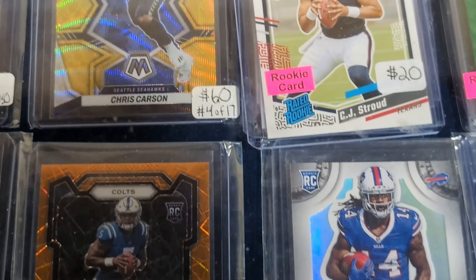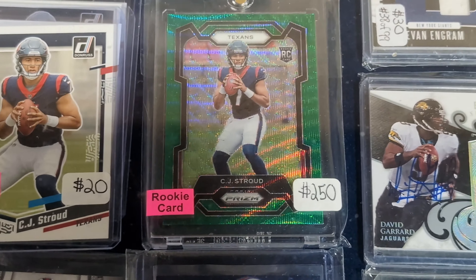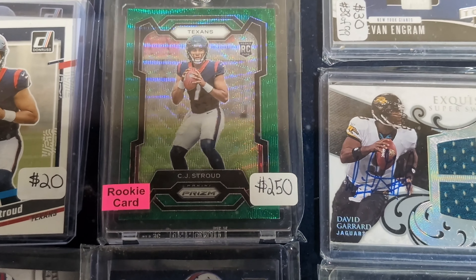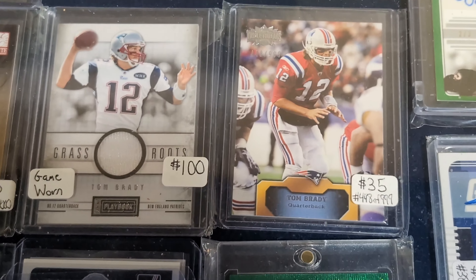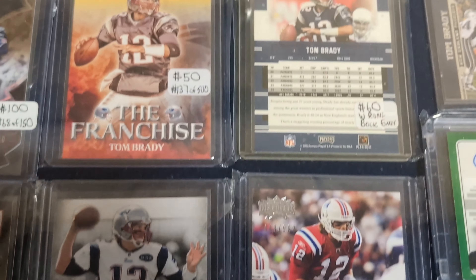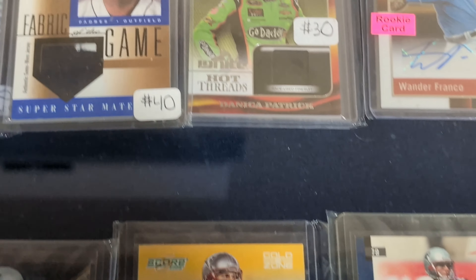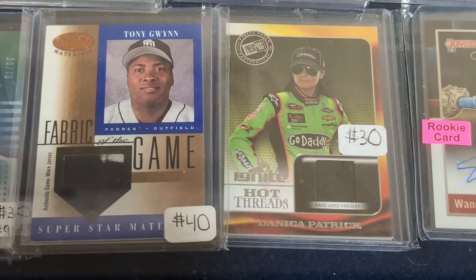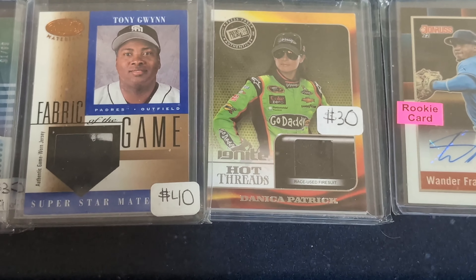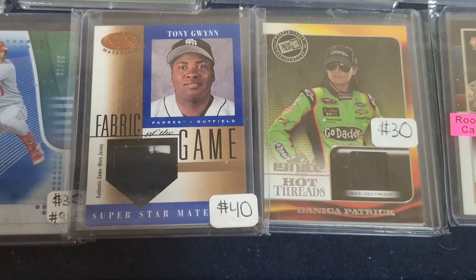I always like to show some pricing to give you an idea of what people are asking for certain things, especially stuff that's hot right now like Shrouds. I'm going to look around and see if I can find any Optic singles floating around — a lot of people are getting them and just grading them. He sold out of all his Optic yesterday; he had 100 boxes and they're all gone. So Optic, Optic, Optic, guys.